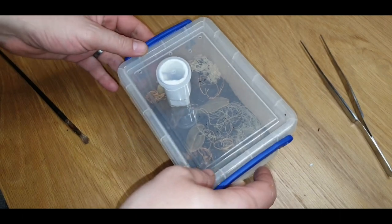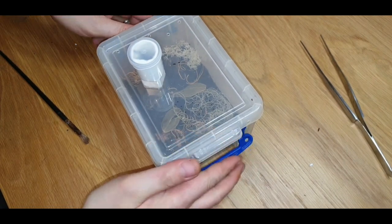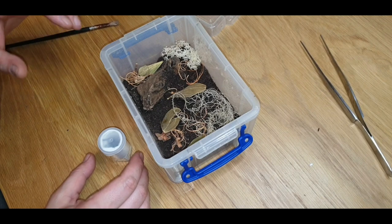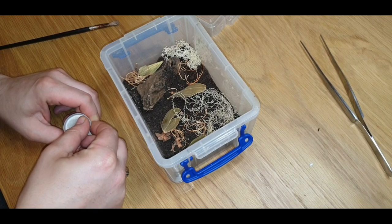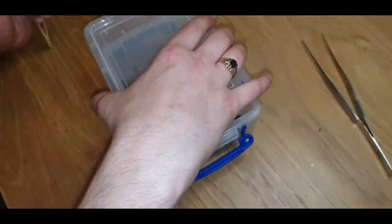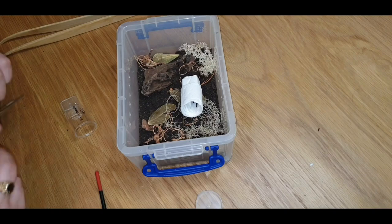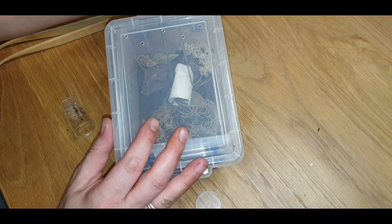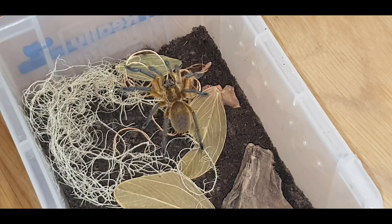Next one we've got the Harpactira pulchripes. It's a very simple little setup for this one — a little bit more arid, not quite so humid, with plenty of ventilation in the tub and lots of decor for it to make some web with. Definitely one of my favorites — if not possibly my favorite of all the baboon species.